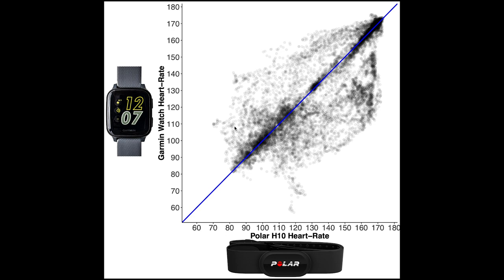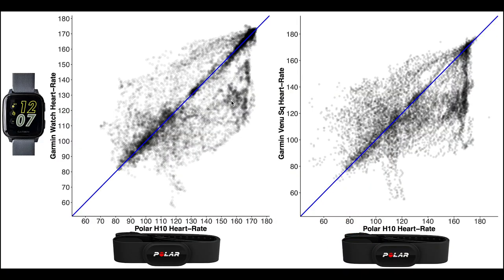At first glance this seems to indicate that after changing the settings to every-second recording, the agreement between the Garmin Venue SQ and the Polar H10 is better. Comparing the previous and new results side by side, in the new results there are relatively many points along the diagonal and relatively few points away from it, whereas in the old results there are fewer points along the blue line and many more points away from it.